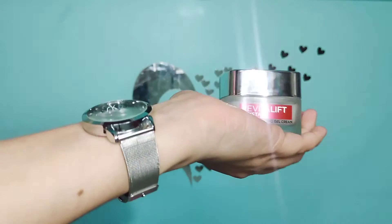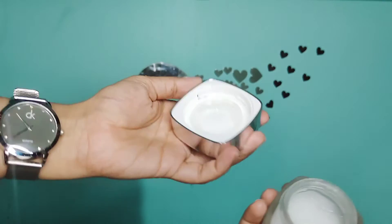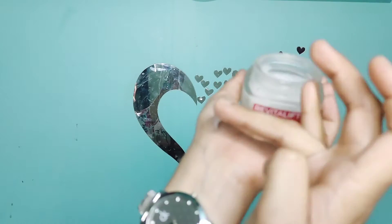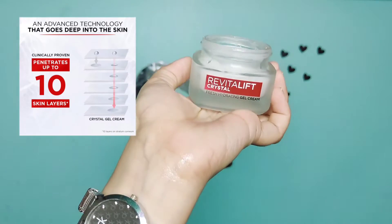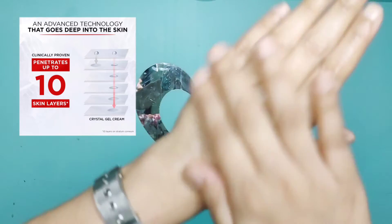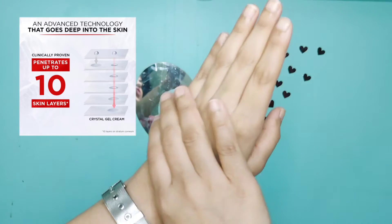Let's look at the consistency of the product. It's a water-based consistency — a gel with a watery texture and no stickiness. It provides a healthy and younger-looking appearance.